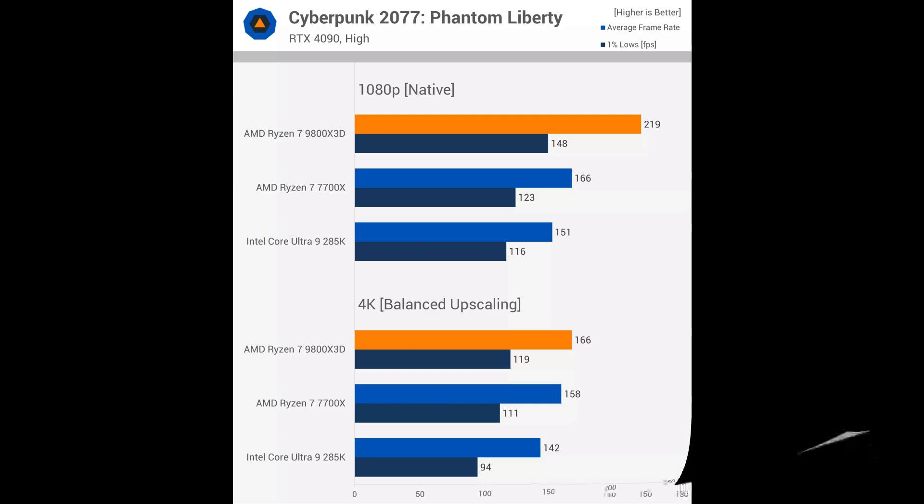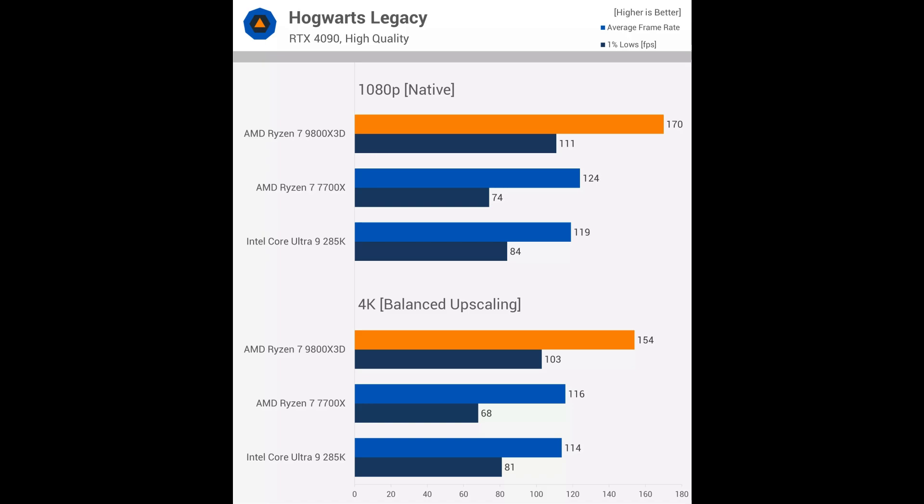But unless you need over 200fps, the 9800X3D isn't essential for this game. Now, looking at Hogwarts Legacy — where the 4K argument completely falls apart — Hogwarts Legacy is incredibly CPU demanding. At 1080p, the 9800X3D is 37% faster than the 7700X and 43% faster than the Intel 285K. Increasing the resolution to 4K with upscaling enabled, the 9800X3D still holds a 33% lead over the 7700X and a 35% lead over the 285K — still massive margins. We are using a high preset here; if you were to enable ultra, the performance margins would narrow along with the frame rate.